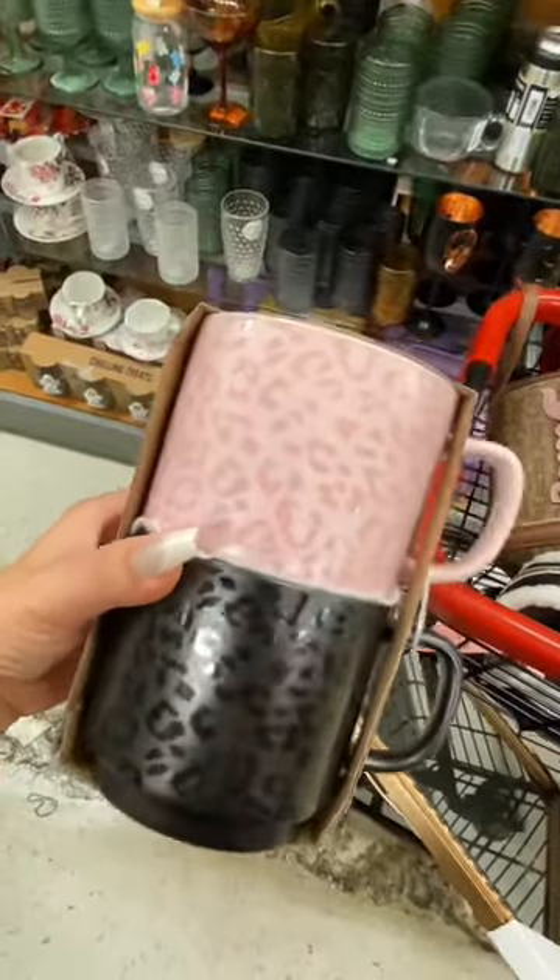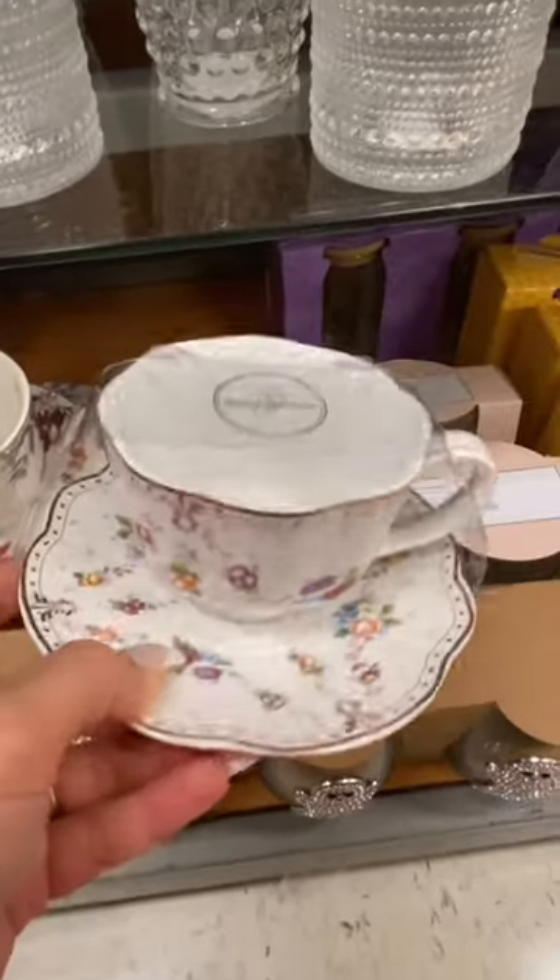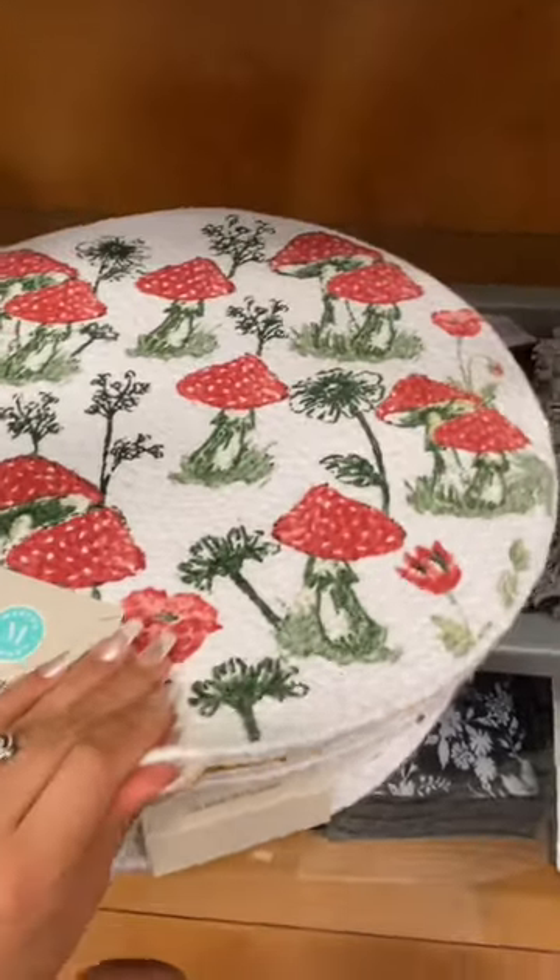I don't need any more mugs but look at this set and the cute little teacups. I actually have a collection that I get from the thrift stores in the summer time to put outside.